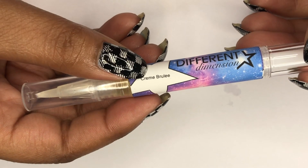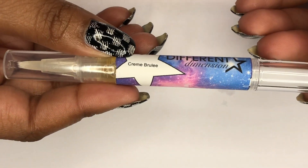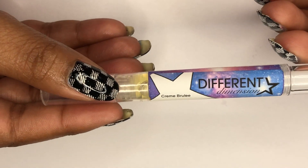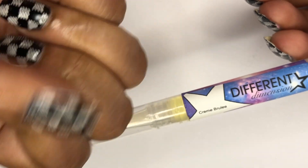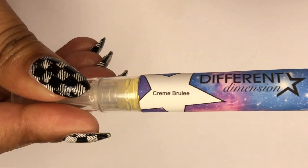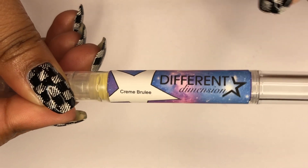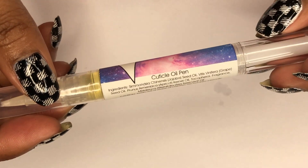It's great for travel — I have one of these in my purse in the blueberry muffin scent. Not only is it in a convenient pen form, but it absorbs into your nails extremely quickly, so it doesn't leave that greasy feeling. If you're at work and need to pick up papers, you won't get oil all over them, unlike the Louise Lacquer one which is a bit greasy. These are the Different Dimensions cuticle oil pens.